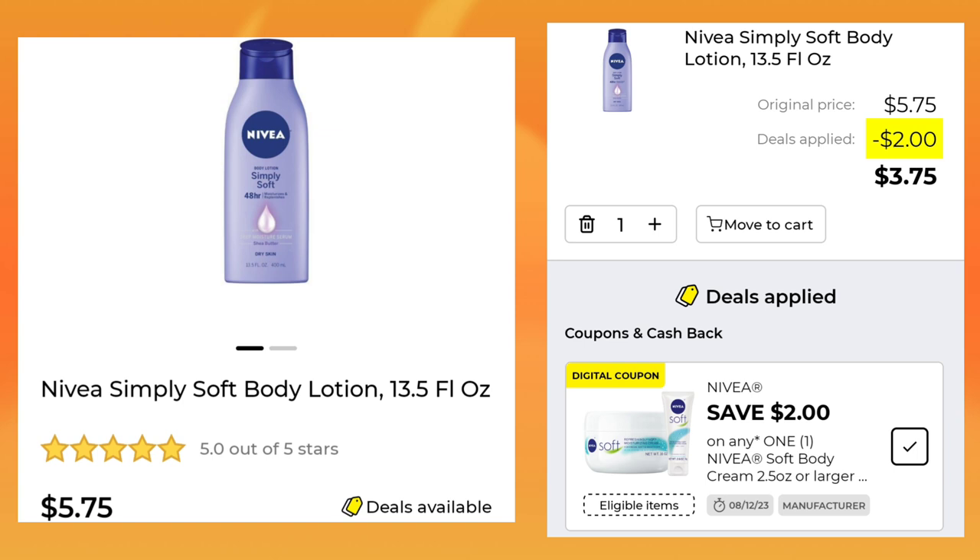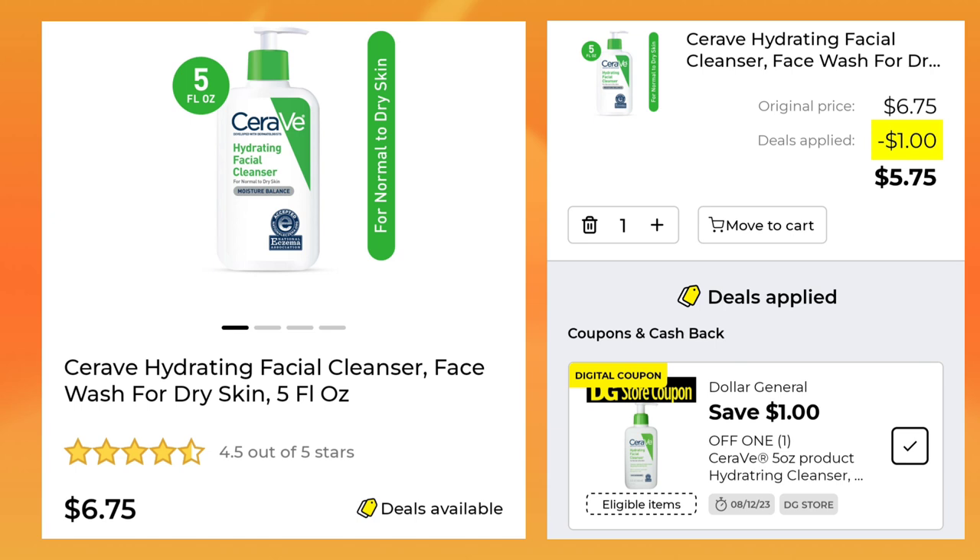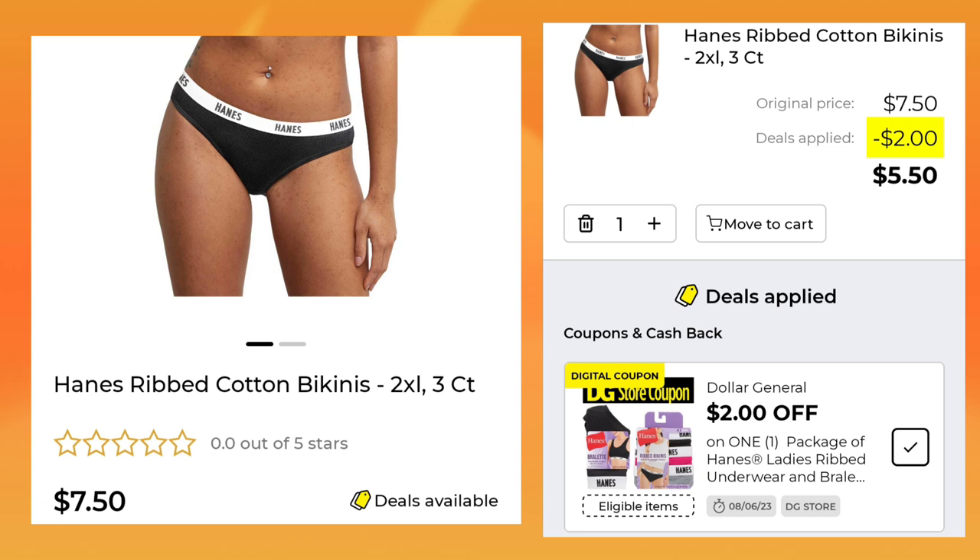The Nivea Simply Soft Body Lotion is $5.75 — you're going to save $2 and pay $3.75. Now, we got two Nivea coupons that are different. The Nivea Essentially Enriched Body Lotion is also $5.75 — save $2, pay $3.75, but that first coupon only goes with that one bottle. The CeraVe Hydrating Facial Cleanser is $6.75 — you're going to save a dollar, pay $5.75. We also got $2 off underwear and bras — these underwear are $7.50, save $2, pay $5.50.